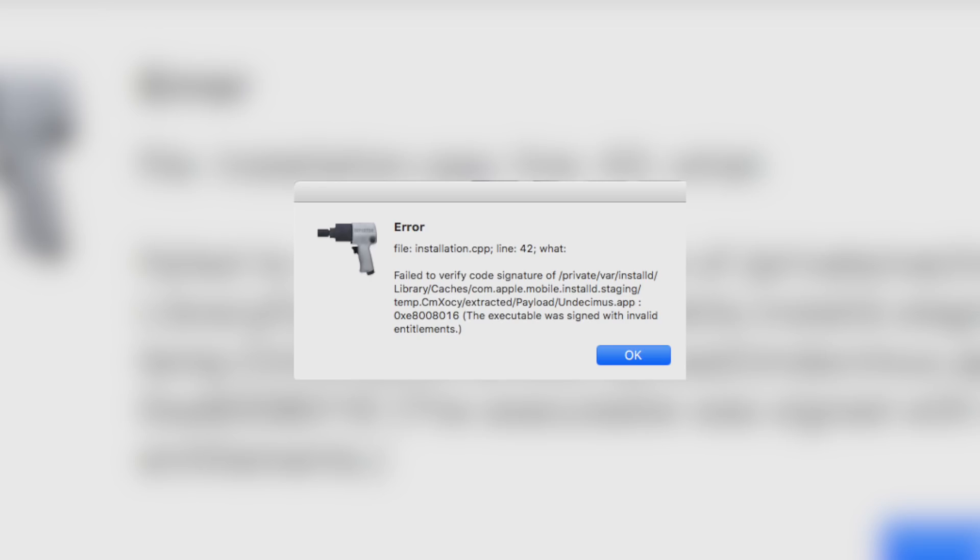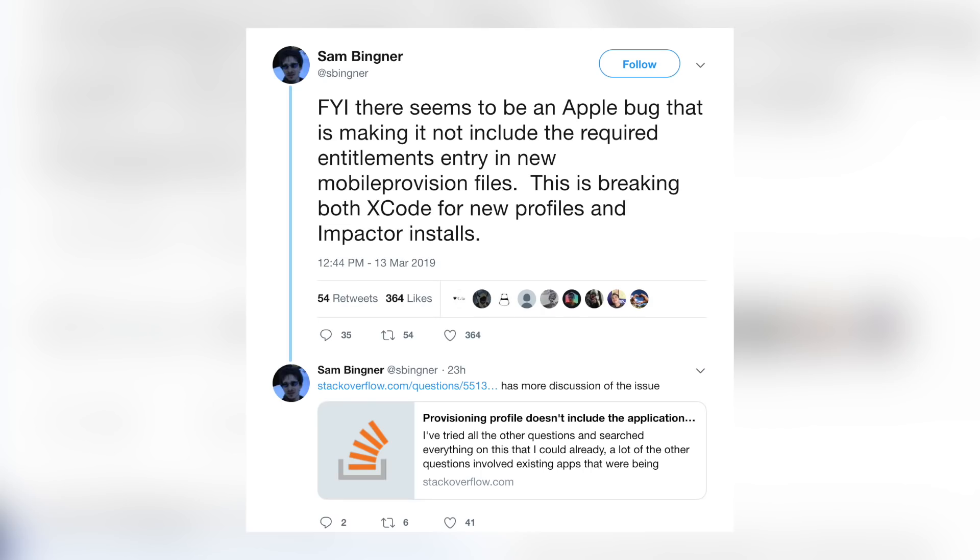Let's talk about a very common Cydia Impactor error a lot of people have been messaging about — error 42 in Cydia Impactor. Sam Binger explained on Twitter that there seems to be an Apple bug making it not include the required entitlements entry in new mobile provision files, breaking both Xcode for new profiles and Impactor installs. This is an Apple bug, so it's not something you, Pwn2Own, or likely even SAURIK can fix. This also affects ReProvision in some cases, and it's hit or miss — some people aren't getting it at all, but many are.